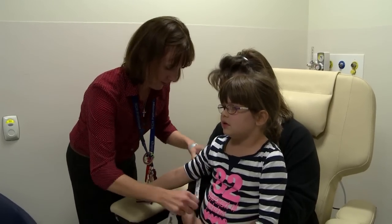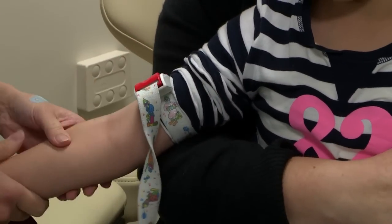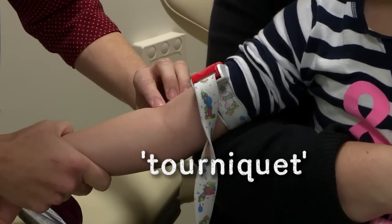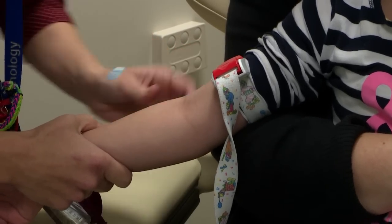Catherine puts a little belt around my arm. It's called a tourniquet. The tourniquet gives my arm a squeeze and helps Catherine to find a vein in my arm.